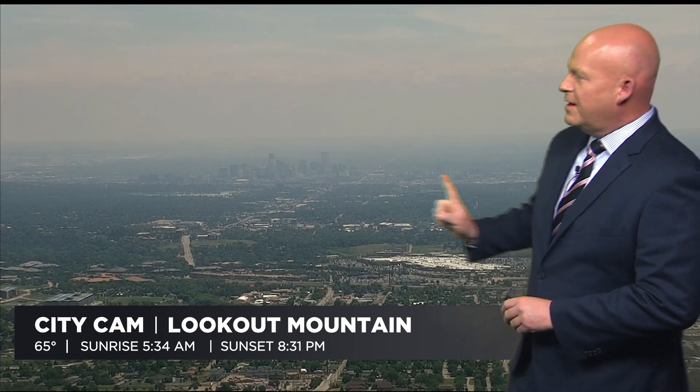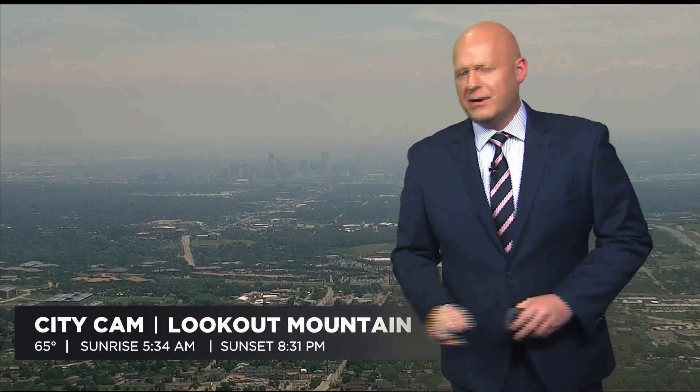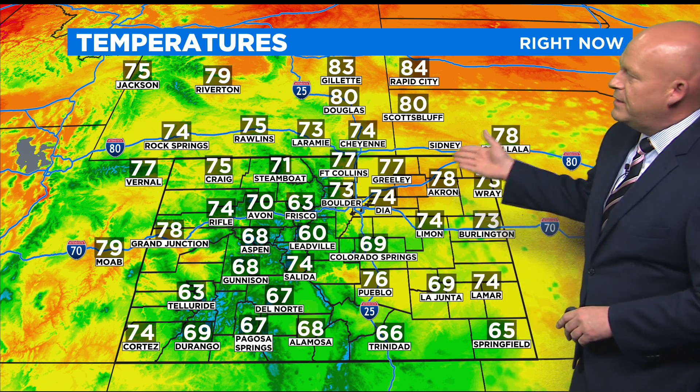I want to show you the camera from Lookout Mountain to start off with. Downtown is right here, but we are dealing with just a little bit of reduced air quality — not enough to trigger an alert at this point, but if you are extra sensitive to bad air, that may be why you're feeling a little bad today, because we are seeing a few issues.